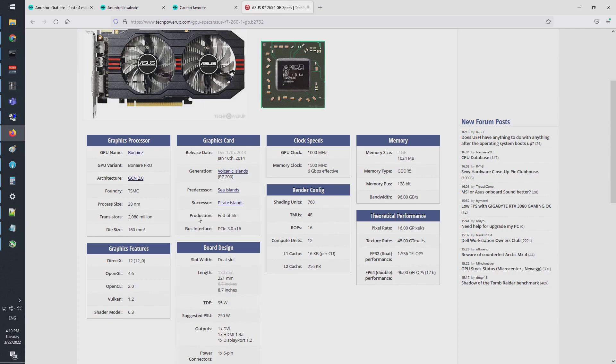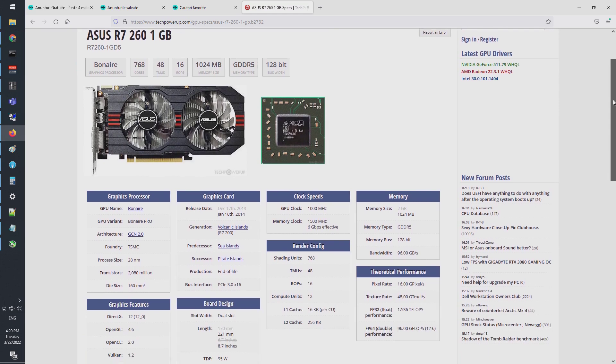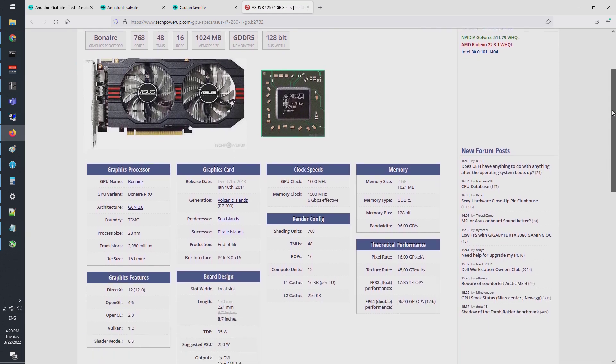While the former 7790, soon to be named R7-260X, used the fully unlocked Bonaire chip, the R7-260 uses a cut-down version of it, with only 768 shading cores, 48 texture mapping units, and 16 ROPs. The GPU, running at 1000MHz, uses a 128-bit bus to communicate with its 1500MHz clocked 1GB DDR5 memory. The expected power consumption for this card is 95W, so the card has only one 6-pin power connector.